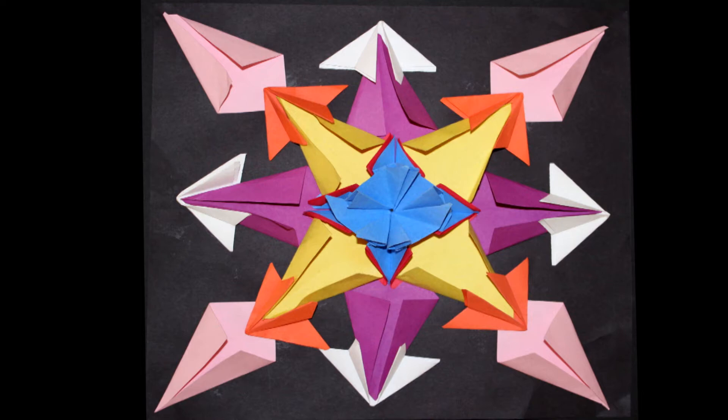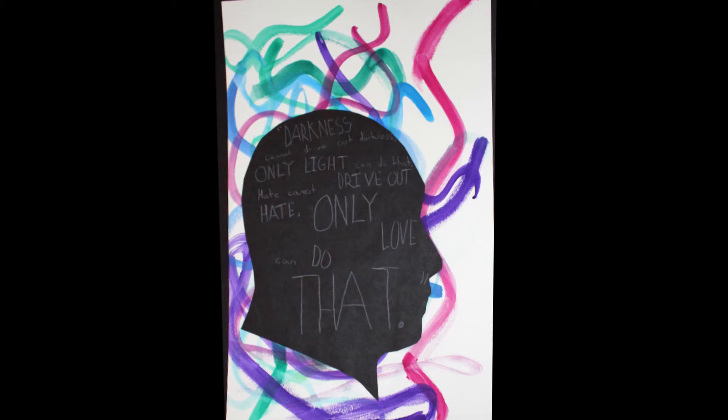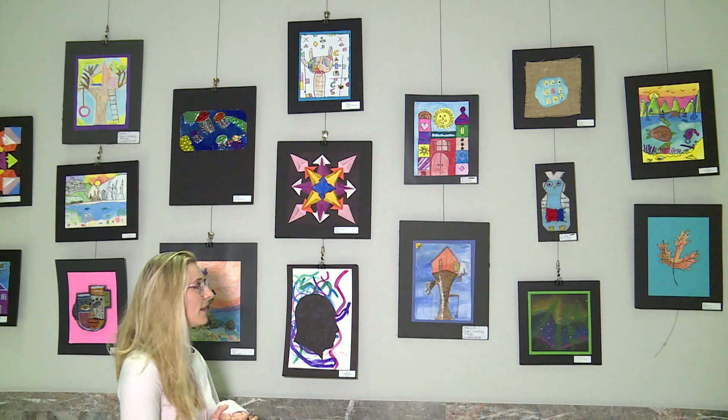At the bottom we have Neo, and I do want to read this: 'Darkness cannot drive out darkness — only light can do that. Hate cannot drive out hate — only love can do that.' So thank you, Neo. I think that's an excellent statement to make right now. At the top we have Miriam from Reeves Rogers, and what I think is excellent about this is that all of her shapes are almost the same size — she really had to think about how big she was going to make each part of this piece.